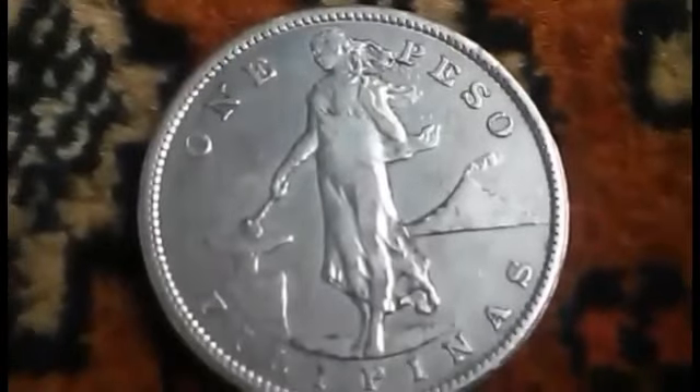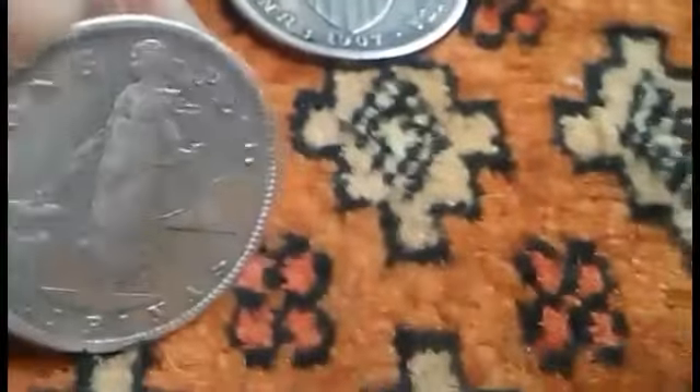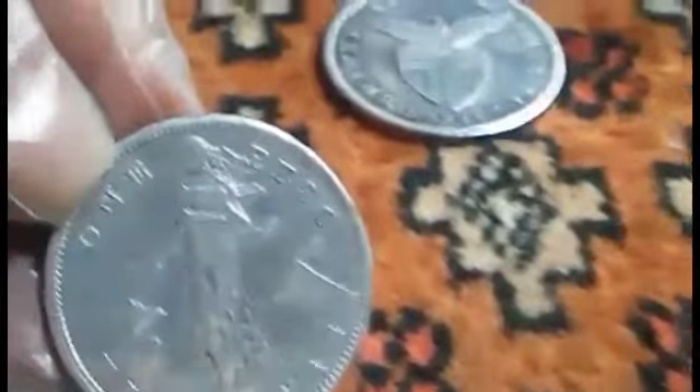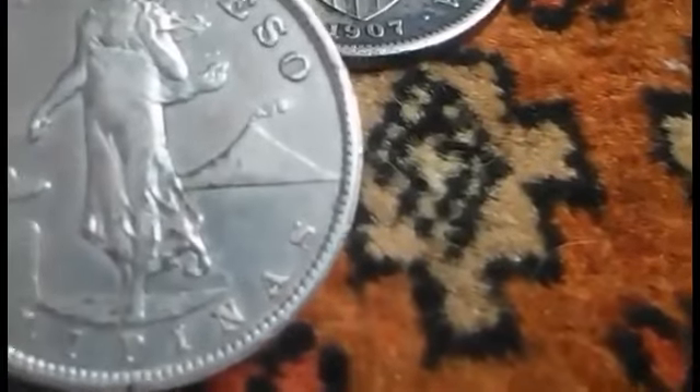In 1907, a rise in the price of silver forced the reduction of the fineness and weight for all United States of America and Philippines silver issues. The silver peso was reduced in fineness from 90% silver at 26.95 grams to 80% silver and 20 grams in weight, and the diameter from 38 millimeters to 35 millimeters.